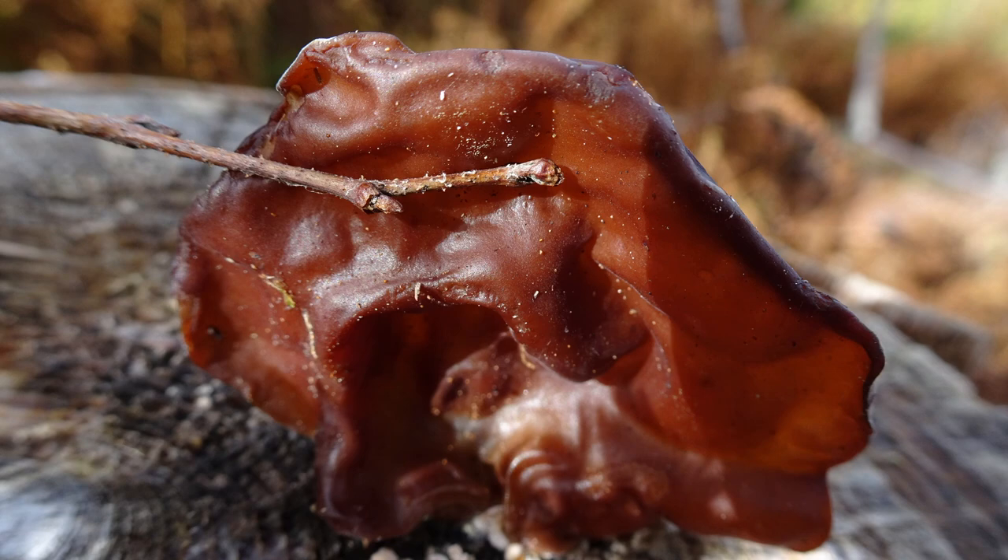At least until the mycologists have the genetics worked out. Now and then I harvest a few of these, typically if I'm out camping and want something to enrich a soup or stew that I might have bubbling over a fire. I would liken using them to dropping a bit of tofu into a soup or stew, just to add some nutrients and make it more filling. They're good at picking up flavor, but don't really contribute any flavor of their own.